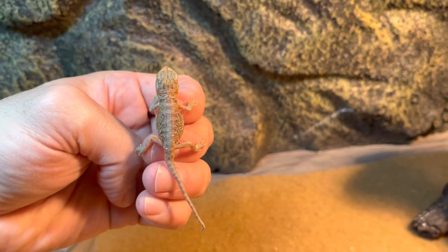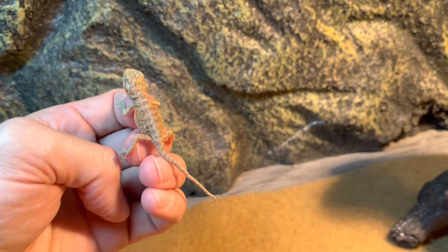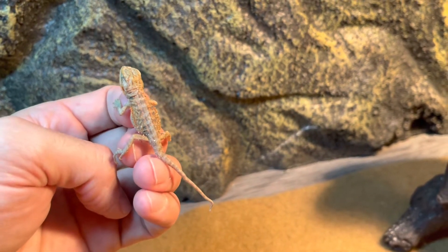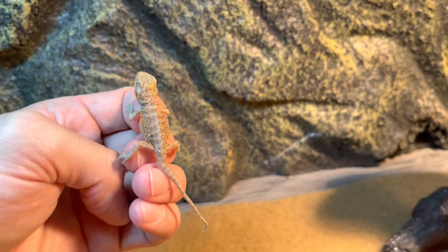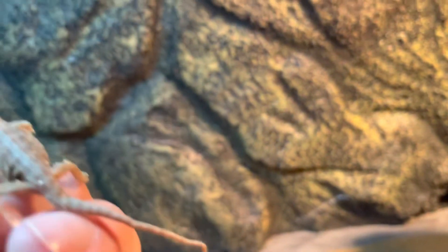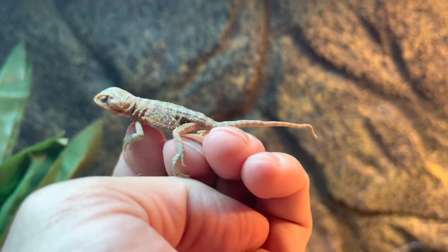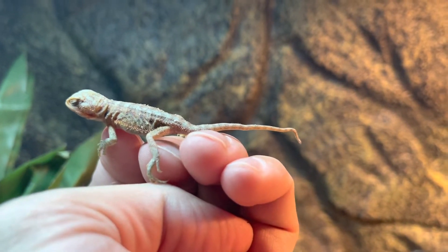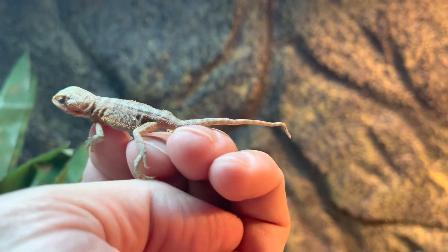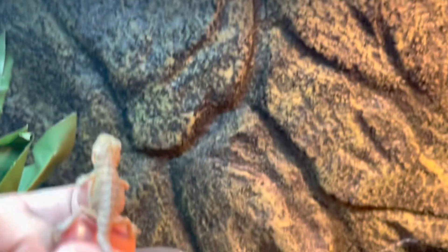Hey, what's up guys, it's your boy John from John's Reptile Page. This is just an update — this is my newborn bearded dragon, the one that was born April 3rd. He or she is doing amazing. I really don't know what the sex is yet because he or she is so small. The tail has a little turn on the end of it — I don't know if that adjusts itself as he gets bigger.